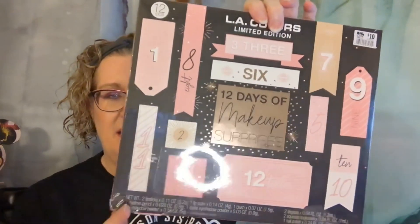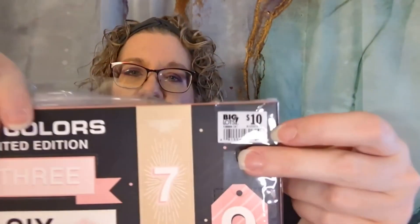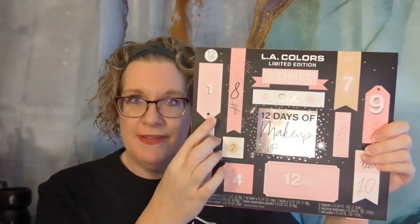The last one I have is the LA Colors Limited Edition — another 12-day calendar. So two 12-day calendars and a 24-day calendar from Big Lots. This was originally $10, so I think I got it for $5 or maybe even $2.50. Let's take a look and see what we have in this one. I did pick up two of these as well, because one of these will be for one of you. This calendar, I believe, is on sale now at Big Lots.